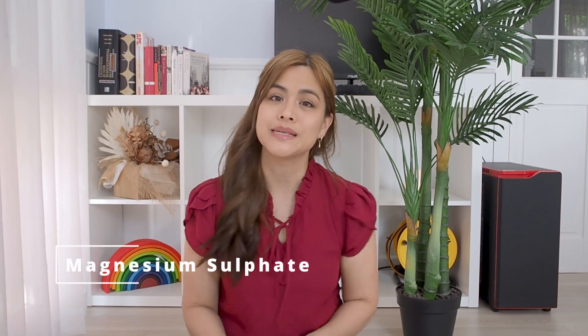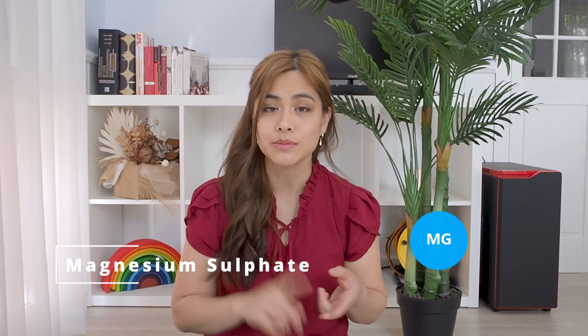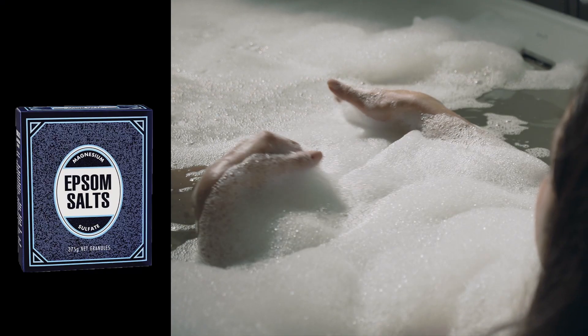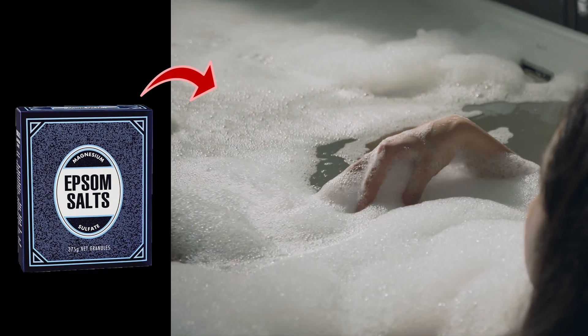Magnesium sulfate is a salt that combines magnesium, sulfur and oxygen. It commonly goes by the name of Epsom salts. Magnesium sulfate isn't used for magnesium supplementation, but is more commonly used in bowel preparations as a laxative or added to a warm bath for sore muscles and feet.